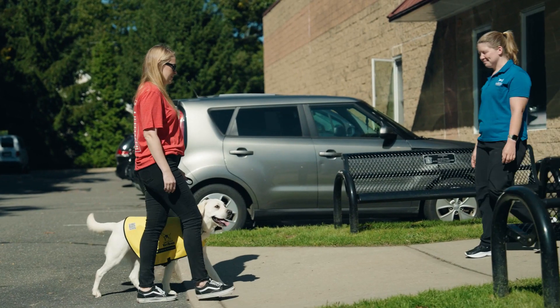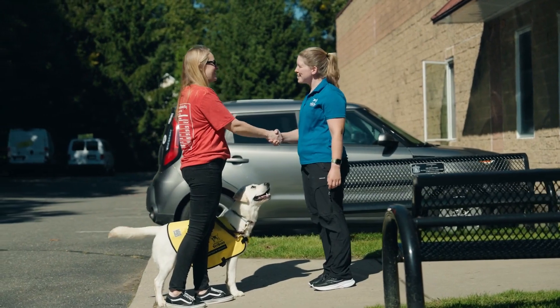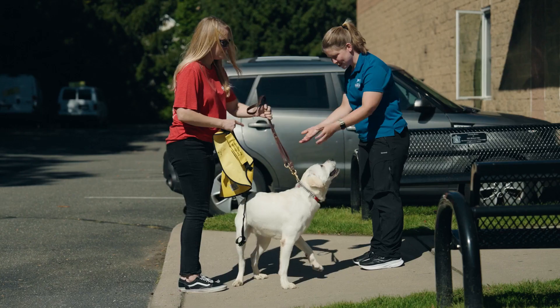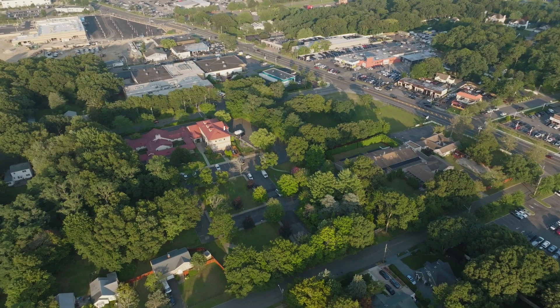The dog and raiser approach a building and the raiser shakes hands with a trainer who greets them. We're here to guide you through the transition and shed light on what lies ahead as your dog embarks on their new journey in Smithtown, New York. The raiser removes the yellow vest from their dog, hugs and kisses the dog, and hands the leash over to the trainer. A bird's eye view shows the National Administrative Center nestled among trees near the puppy nursery, training center, and city block simulation.